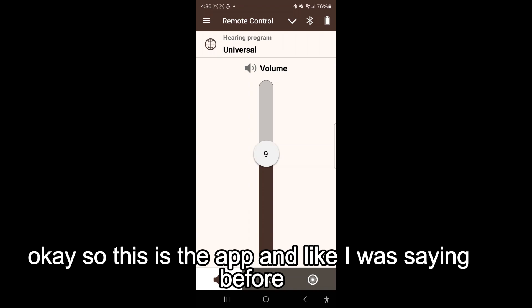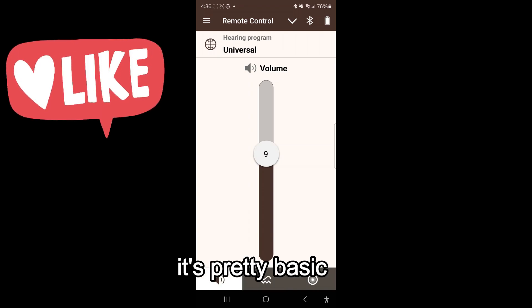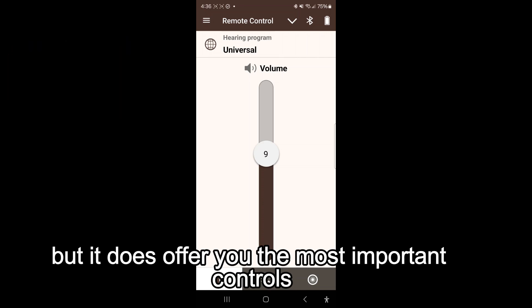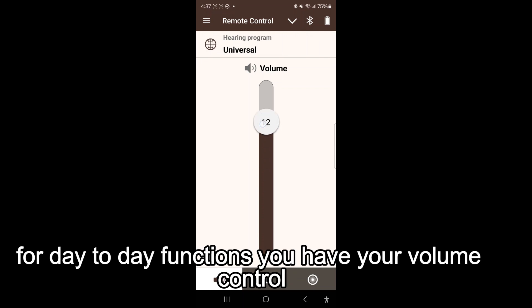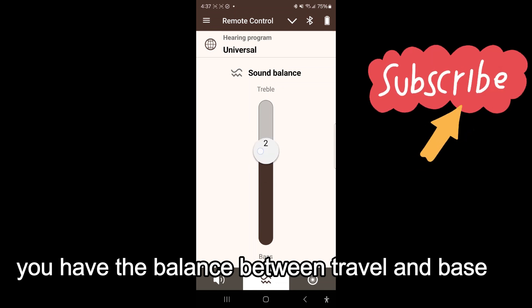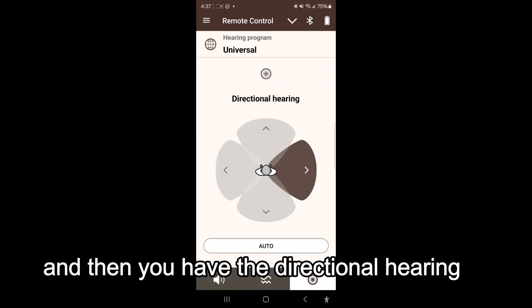This is the app — it's pretty basic but offers the most important controls for day-to-day functions. You have your volume control, you have the balance between treble and bass, and then you have the directional hearing control.